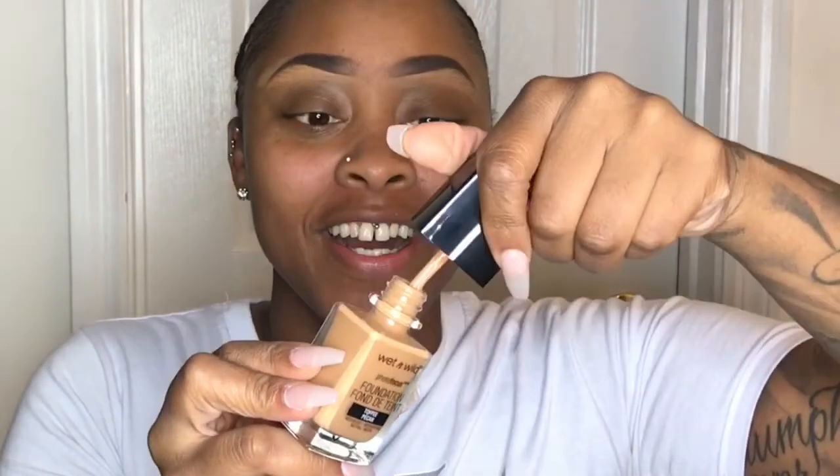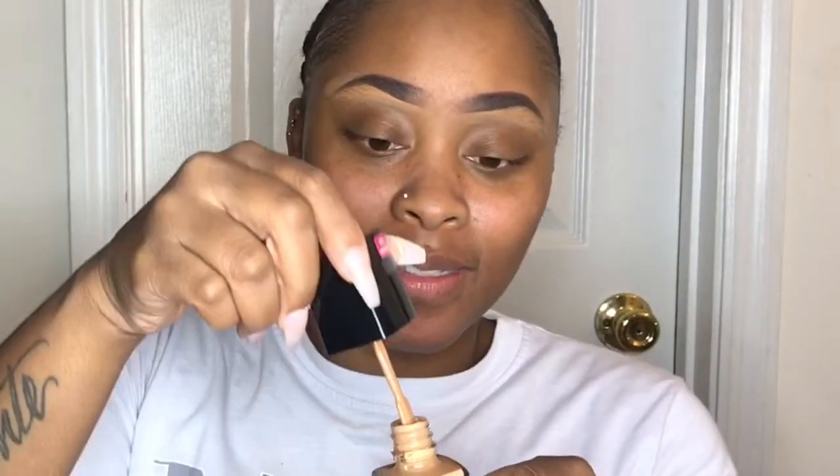So this is the foundation in toffee and I got the concealer in medium tawny. I think the concealer will match — I just have to figure out how to make it work. This is what the applicator looks like, so I'm going to go ahead and put this on my skin. This might just be too light for me, but we're going to work with it and see.